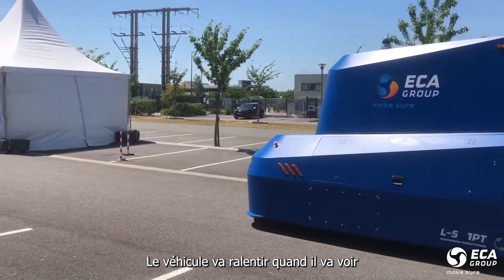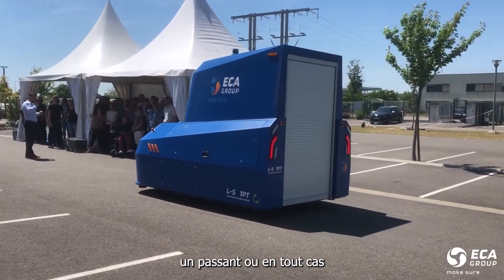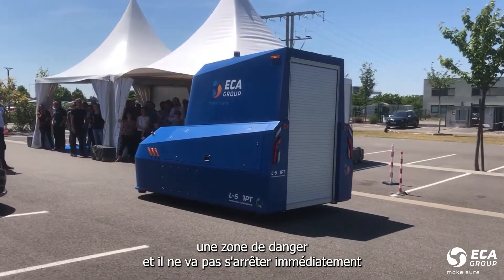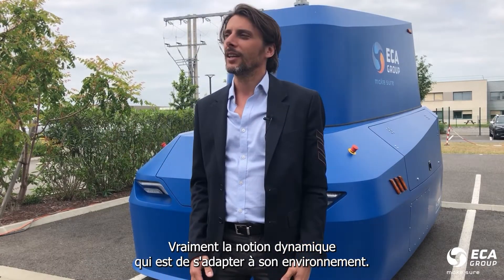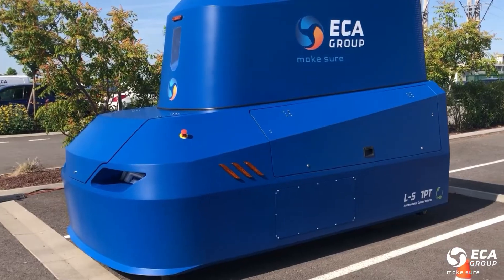The vehicle will slow down when it sees a patient, or in any case detects danger, and it will not stop immediately — it will resume its acceleration quickly. It's really the notion of being dynamic and adapting to its environment.